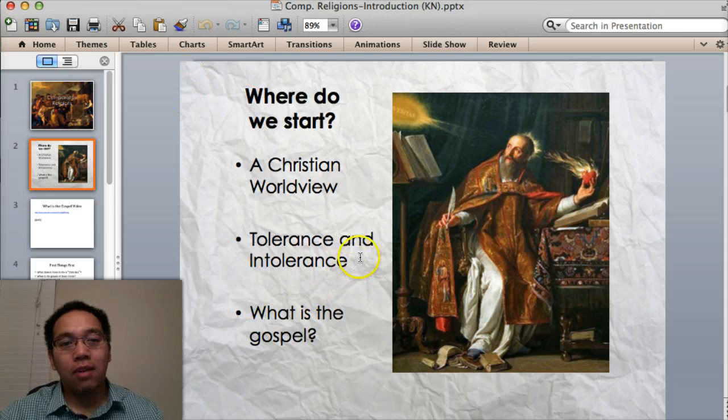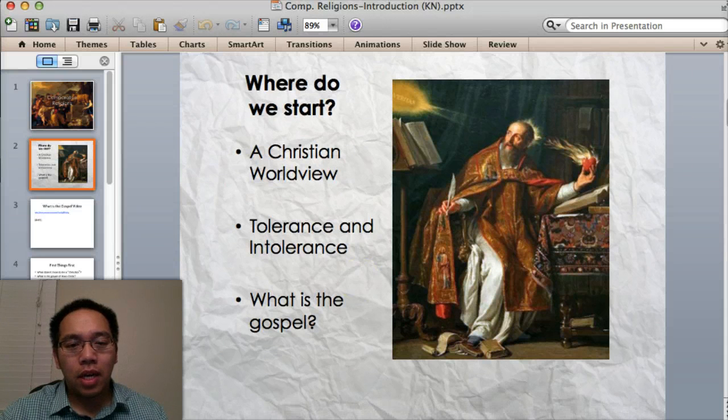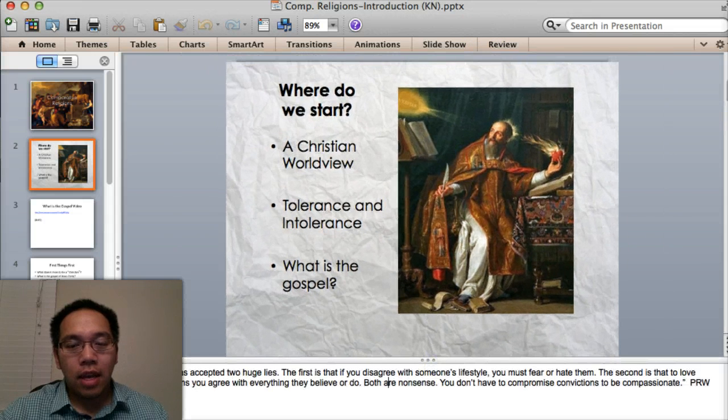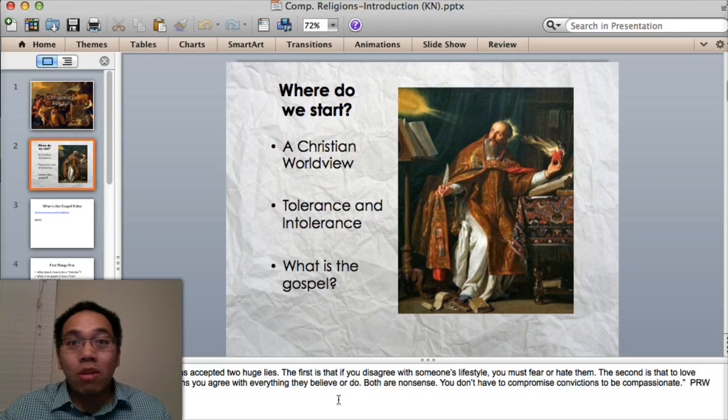I want to talk about tolerance and intolerance. There's a quote I'm going to read to you — a very famous pastor said this: 'Our culture has accepted two huge lies. The first is that if you disagree with someone's lifestyle, you must fear or hate them. The second is that to love someone means you agree with everything they believe or do. Both are nonsense. You don't have to compromise convictions to be compassionate.' That's Pastor Rick Warren.